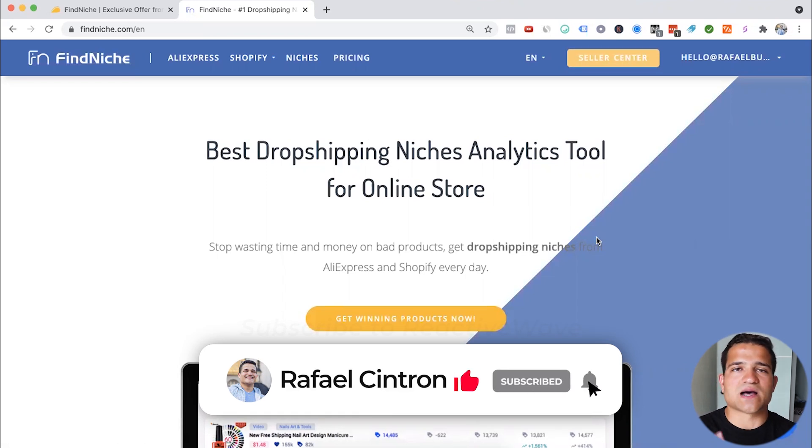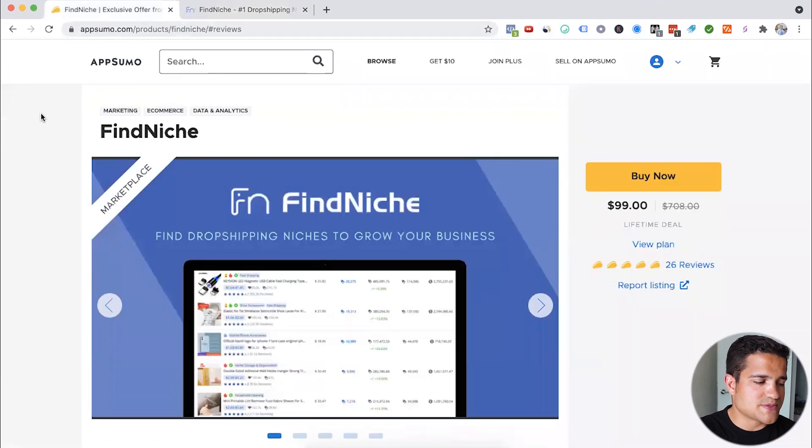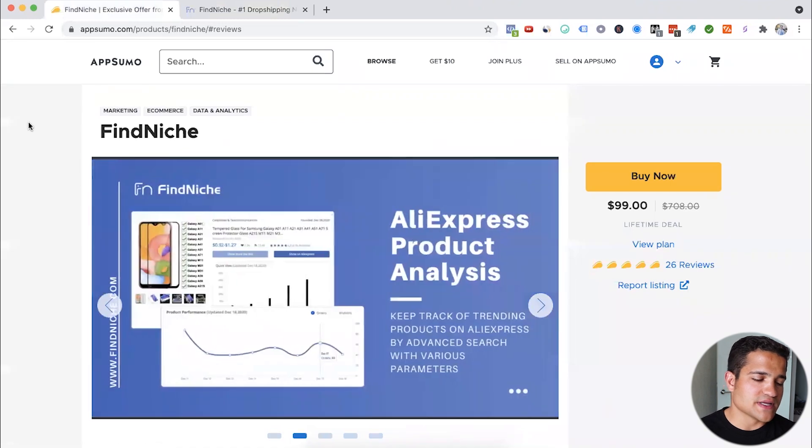This is one of the biggest obstacles for people in the beginning — you're jumping around, maybe seeing if you should sell in that niche or that niche, should you go with a general store or a one-product dropshipping store. This tool puts it very clearly. I actually got it at a discount from AppSumo — it's like a big discount company. One of my support specialists sent me the link. I bought it for $99 instead of $700, tested it out and absolutely love it.